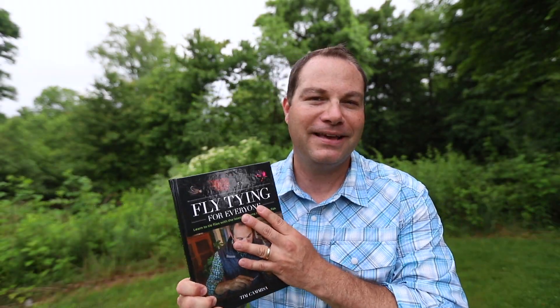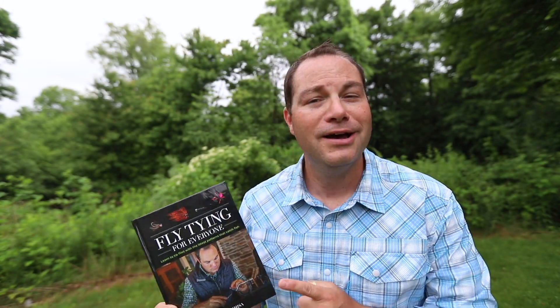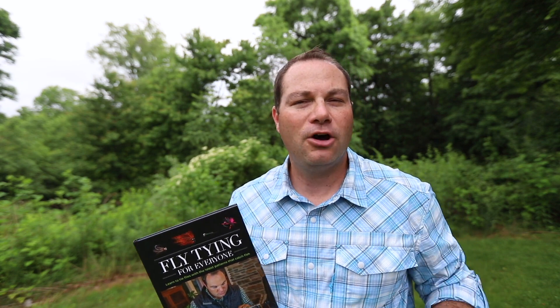Once it all came together, I sent it to Jay, and then Stackpole Books got involved to bring it to you. If you're interested in ordering Fly Tying for Everyone, you can find it through my website, troutandfeather.com. I'm selling autographed copies. Once you get your copy, please give me some feedback on it once you receive it.